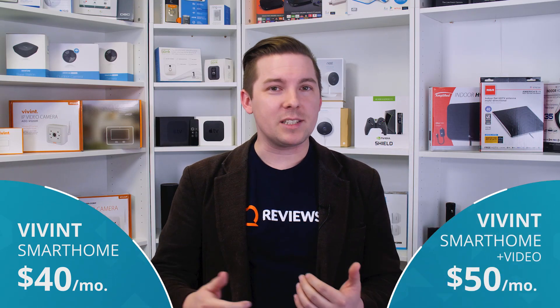Vivint, on the other hand, has only two things you really need to be aware of: the $40 a month package for all the smart home and security stuff, and $50 a month if you want to include video. That's about $10 a month lower than what you're paying through ADT. Vivint also has a no-contract option if you pay for your equipment up front, though that'll run you close to $2,000 on average. But if you can do that, you can lower that monthly fee. So the winner on pricing, I'm giving it to Vivint — they have a simpler and cheaper pricing structure, and having a no-contract option is nice.